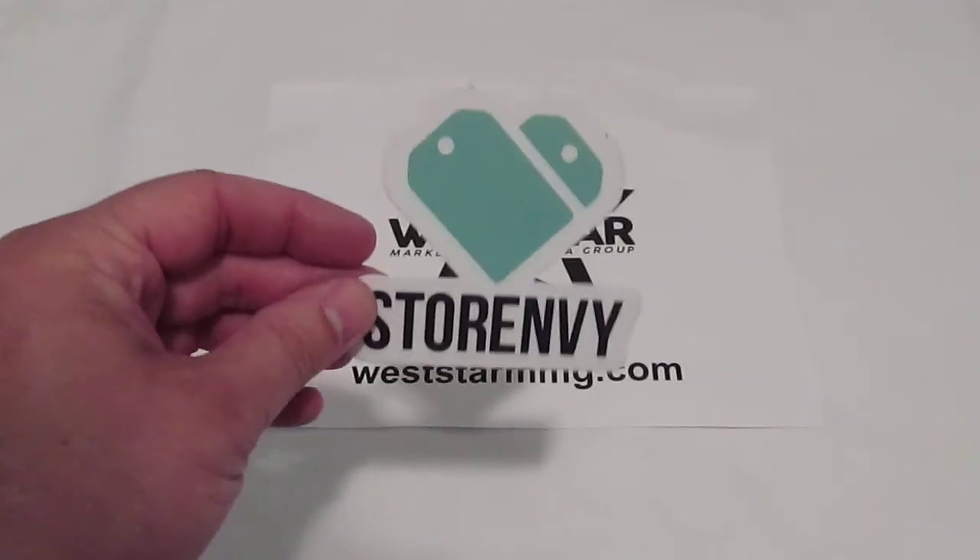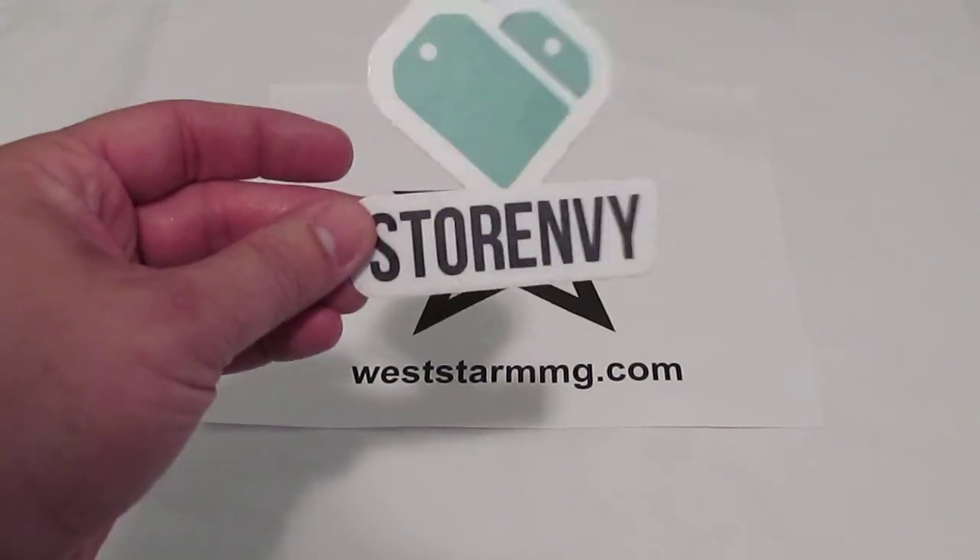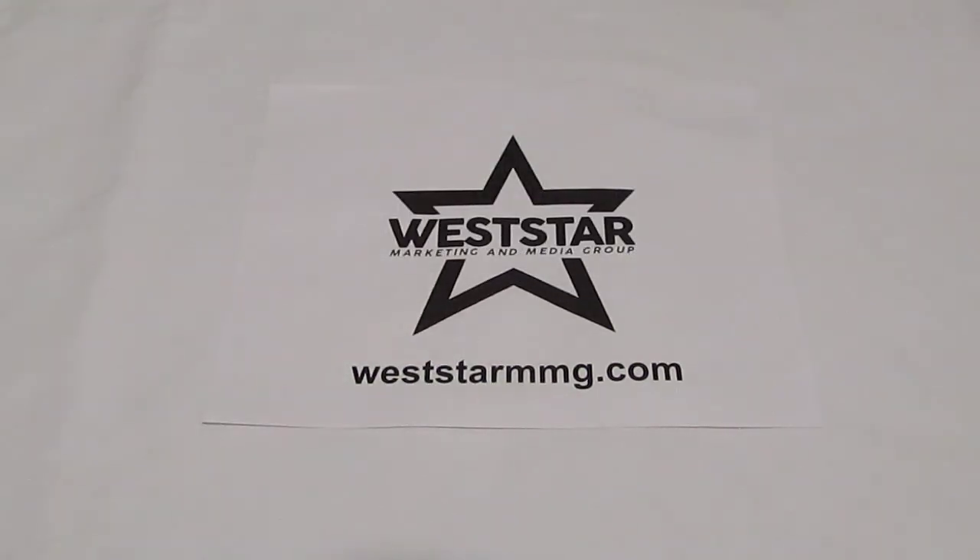I looked at their website before I started filming this video — very, very nice platform. They've got over 76,000 stores, companies, or brands represented on their website. So this is not a flash-in-the-pan situation — they're big time.